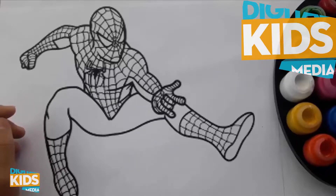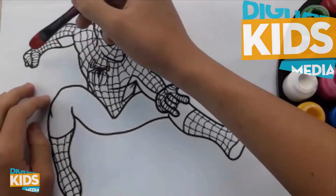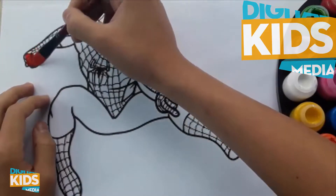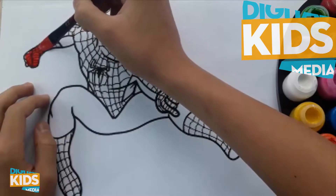Do you know all the letters from A to Z? A, B, C, D, E, F, G, H,